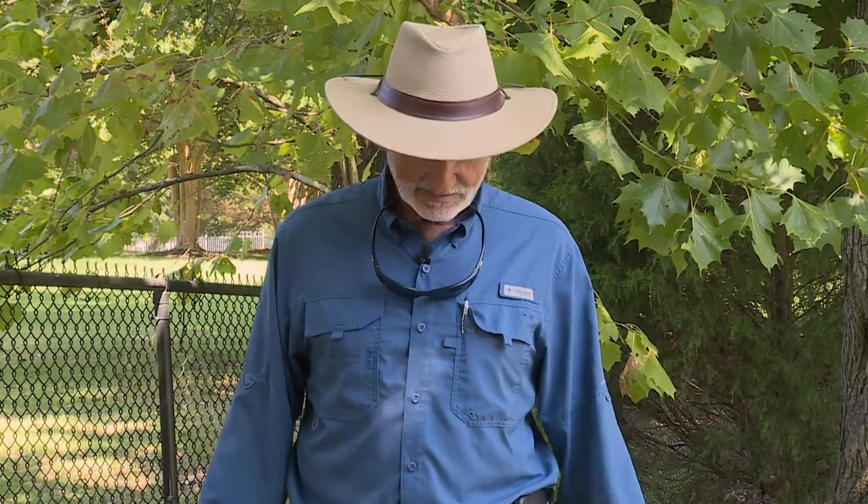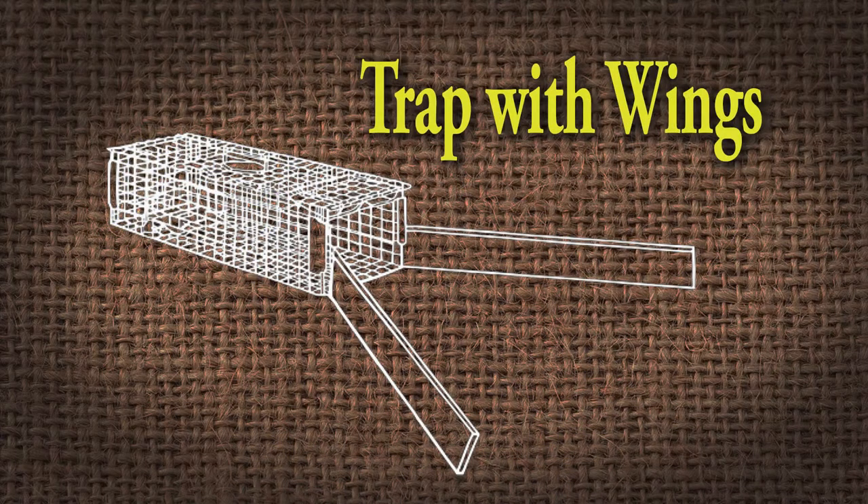One thing we've learned is because armadillos aren't that smart, if you attach wings to a regular trap, they will go along and bump one of the wings, go the other direction, bump the other wing, and just keep going back and forth until they go into the trap. So you really don't even have to use bait. If you want to use bait, rotten fruit is one of the things that might work — not because they like fruit, but because they like the maggots and worms in that rotten fruit. I don't think it's really necessary, so no bait.